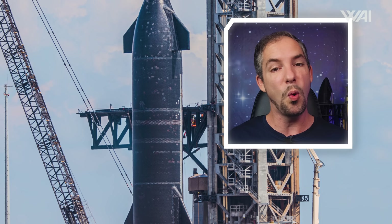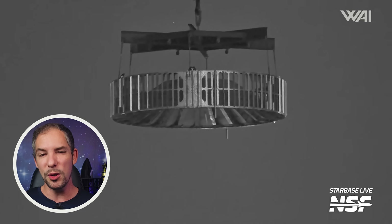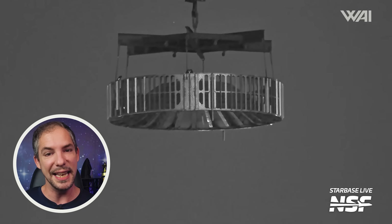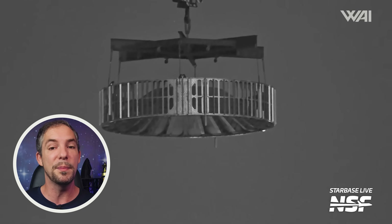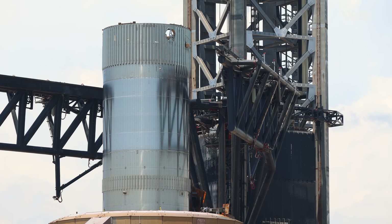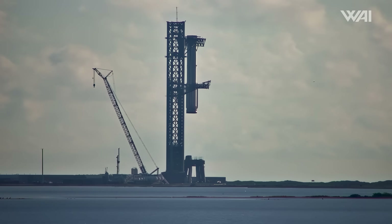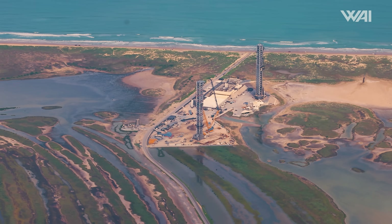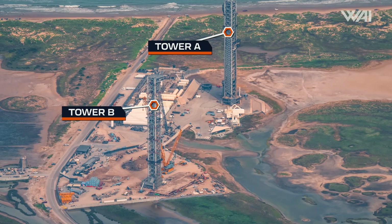It's possible SpaceX just didn't want to roll both back at the same time, or wanted to provide some stress relief for the booster itself. However, given that they also removed the hot staging ring, it's also possible SpaceX realized that more work needed to be done on the booster before Flight 5. We could also see SpaceX perform more testing on it, as they still have at least a month and a half until Flight 5, and it would be a good idea to get as much data as possible.